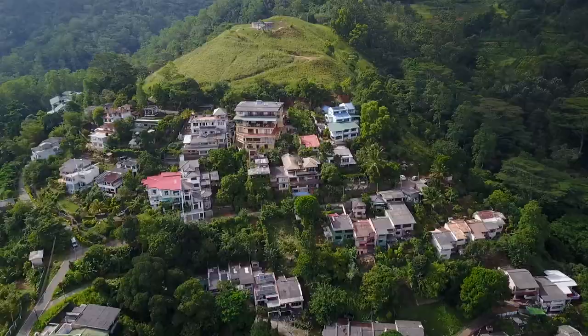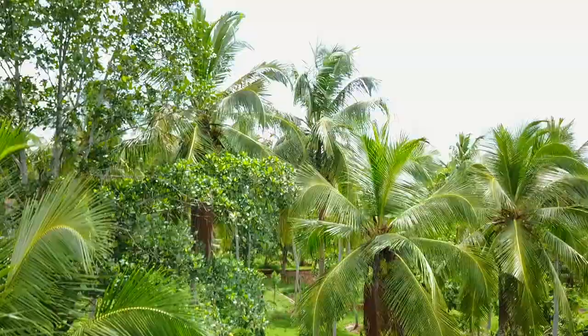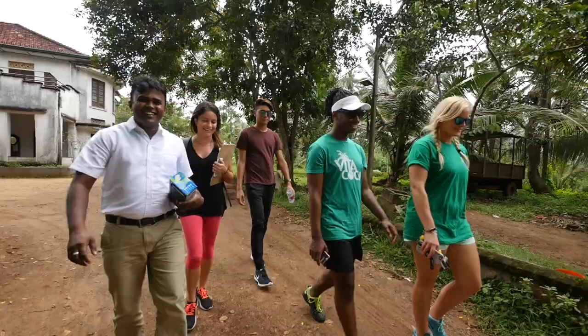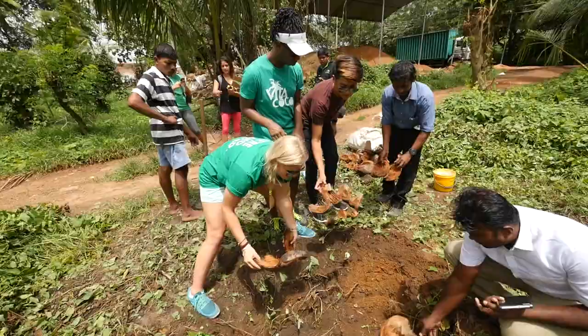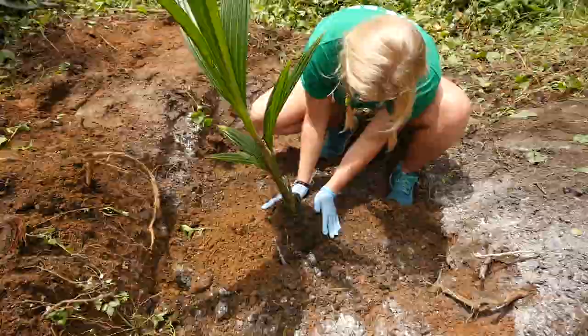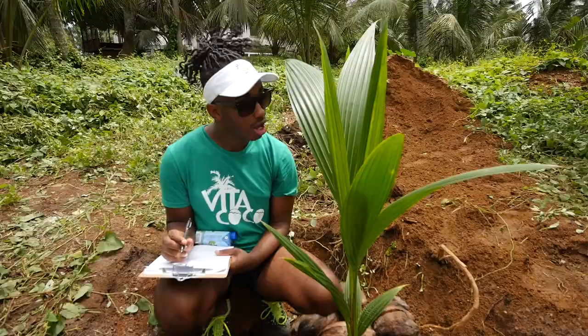About how we care for our trees and to meet some of the awesome farmers that help manage our production. We just got done at a coconut plantation — it was so much fun, we did so many things. We planted our very own coconut tree. It was super cool planting my own seedling, just seeing where the coconut water we drink actually comes from, from start to finish.